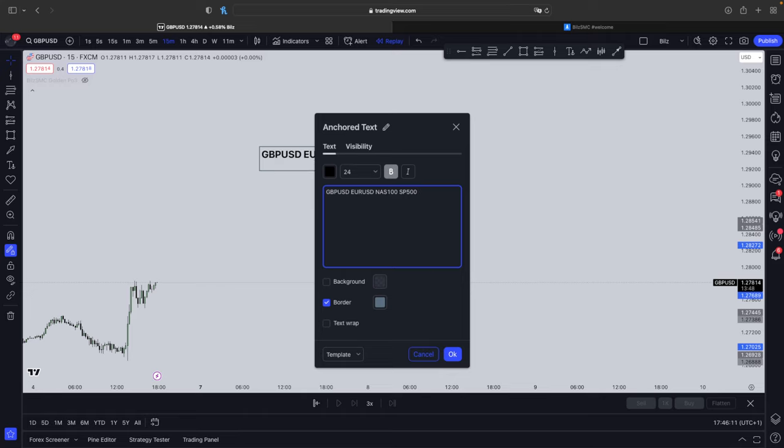Another thing is our trading time. We're going to trade this at New York Killzone time, which is specifically made for New York Killzone people. The best part is that anyone around the world can trade in the New York Killzone time because a specific thing happens and ICT explains this himself every single day. You're going to trade this at New York Killzone time which is 8:30am New York time, all the way to 10:30am.